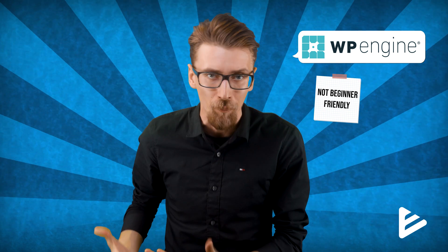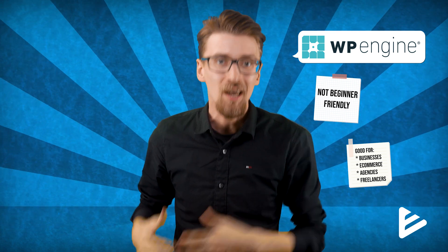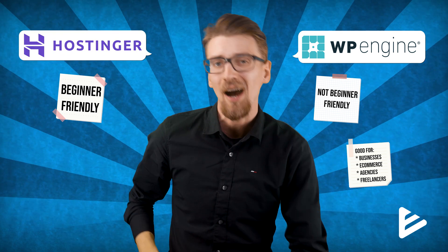First let's make something really clear. If you're a complete beginner and this is your first website, don't even look at WP Engine. It's going to be overpriced and overwhelming for you. It's more meant as a tool for businesses, e-commerce, creative agencies, or freelance developers. If you're a complete beginner I actually recommend you check out Hostinger — I leave a review right around here.